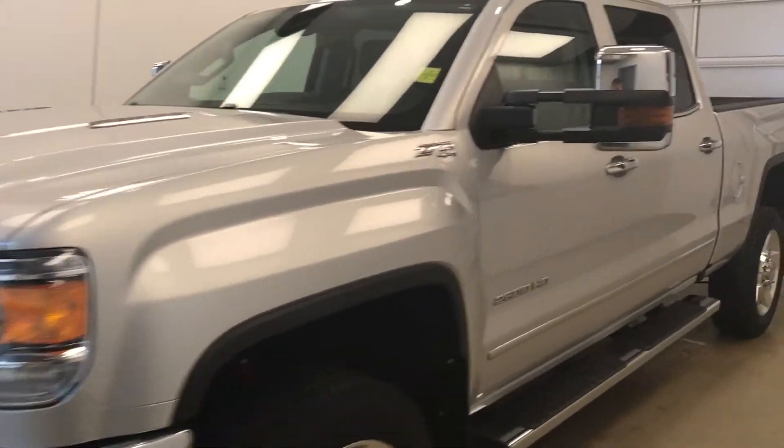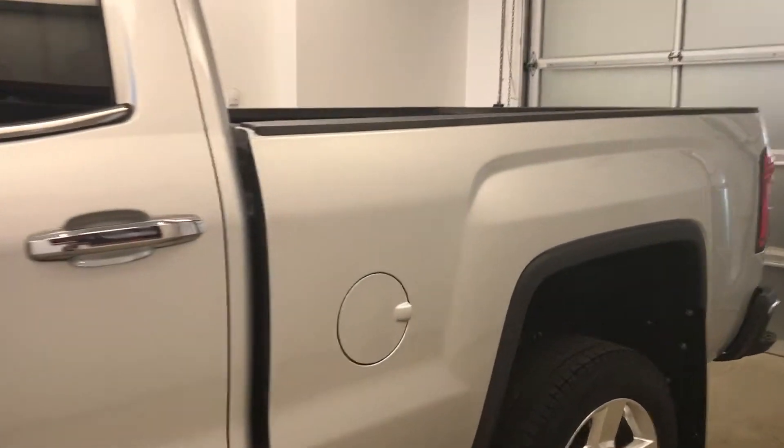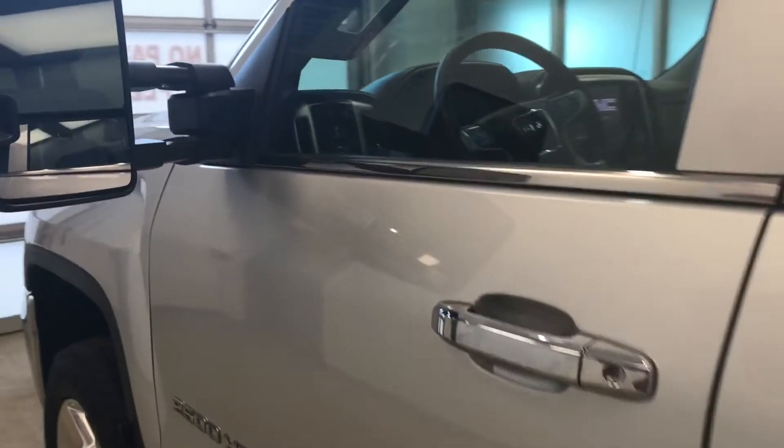Today we're viewing stock number 172457 on a 2016 GMC 2500 Crew SLT, and our exterior color is Quicksilver.